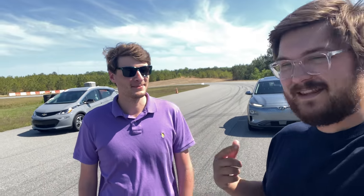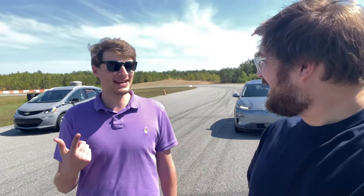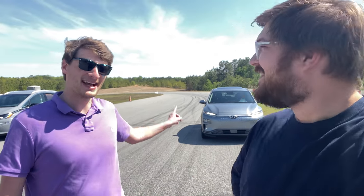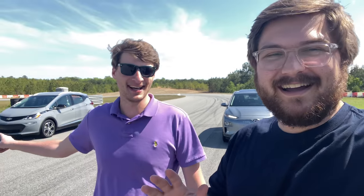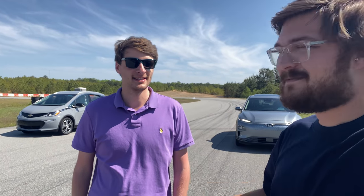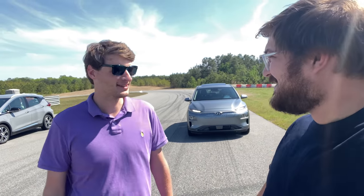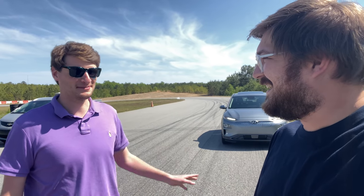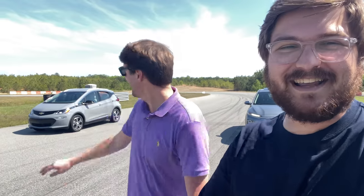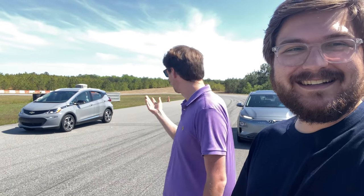Now it's time for the next challenge: an acceleration test between the two. I think the Kona will win. Ben thinks the Bolt will win — he's got the best tires. The Kona does massive burnouts, but it has super efficient tires, so especially in the rain it just spins its front tires. The Bolt seems to feed in the power more smoothly, but the Kona feels faster — it just gives everything at once. The Bolt is that same Nardo gray color as an Audi RS performance car.